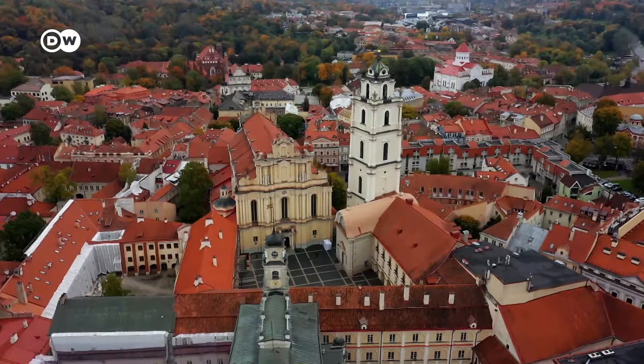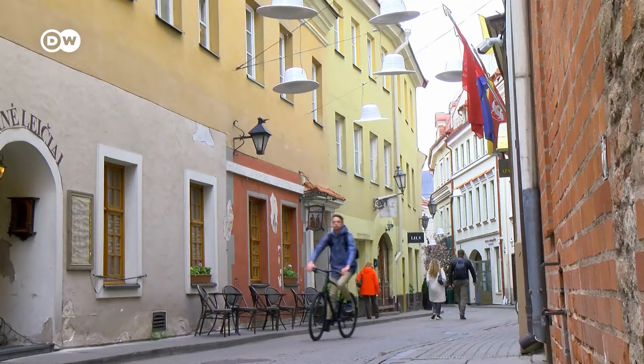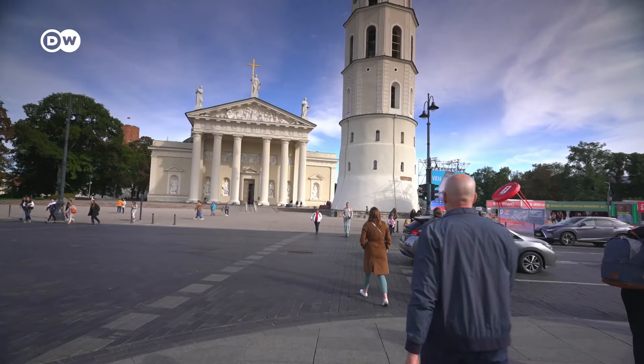A broad range of European architecture styles are concentrated in a small space here. Over half a million people live here in the country's biggest city, and its old town has been listed as a UNESCO World Heritage Site for many years.